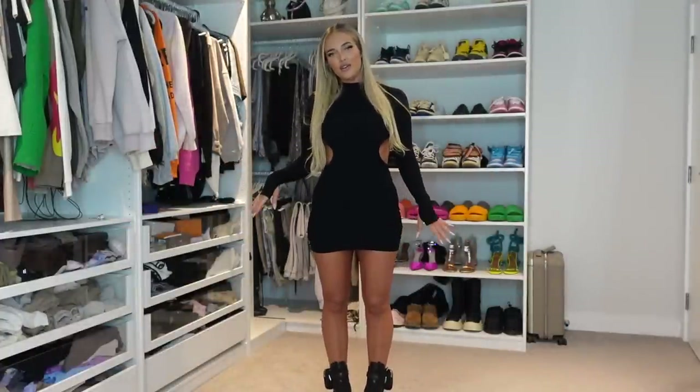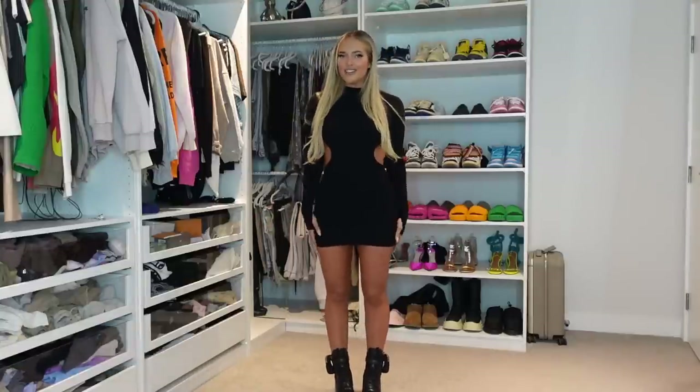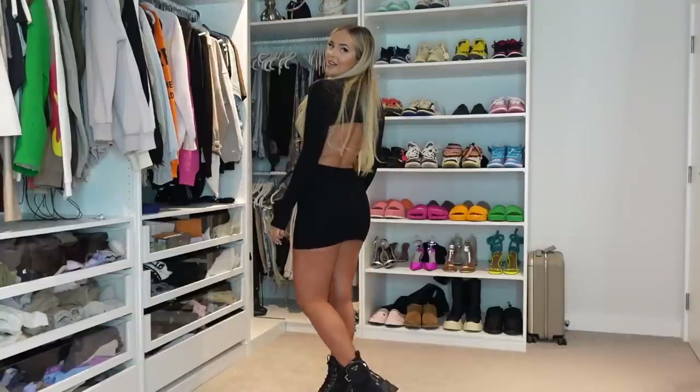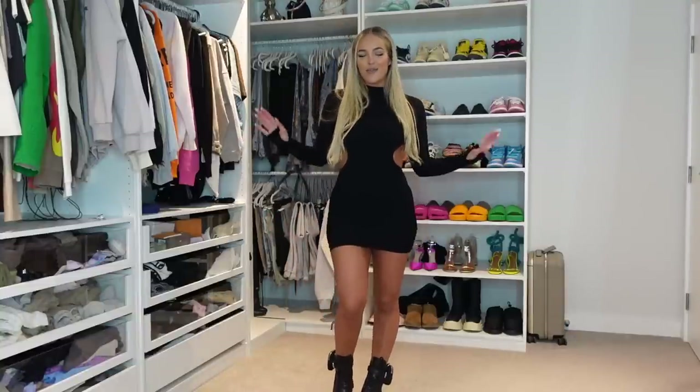So I'm just obsessed. It is the perfect fit, the perfect dress for this time of year. Obviously you could wear this with heels, but I just thought a chunky boot would be cute. It seems like it's snowing outside but yeah — how nice. The back is backless. I'm just here for it. What a great way to start the haul.